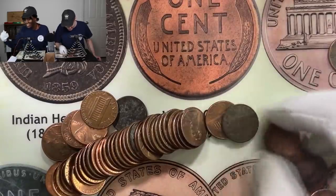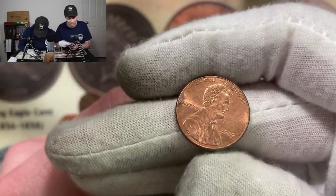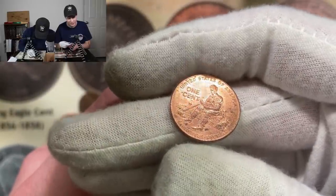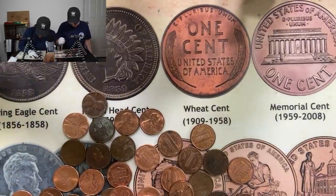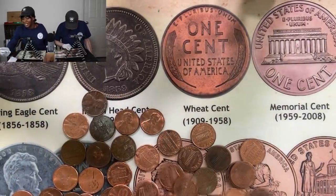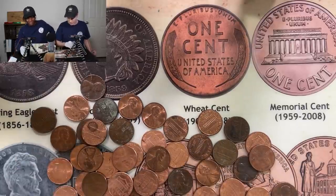It looks like I got a 2009 here, I almost missed. And it's a good thing I caught that because it looks like every single point is going to be counting here. We got a 2009 - once again Formative Years. So that's going to bring me up to 12 and taking the lead there. Definitely want to be on the lookout for 2009s, don't pass any of them. All right guys, we just took a very slight lead. A five-point coin could put you ahead easily.